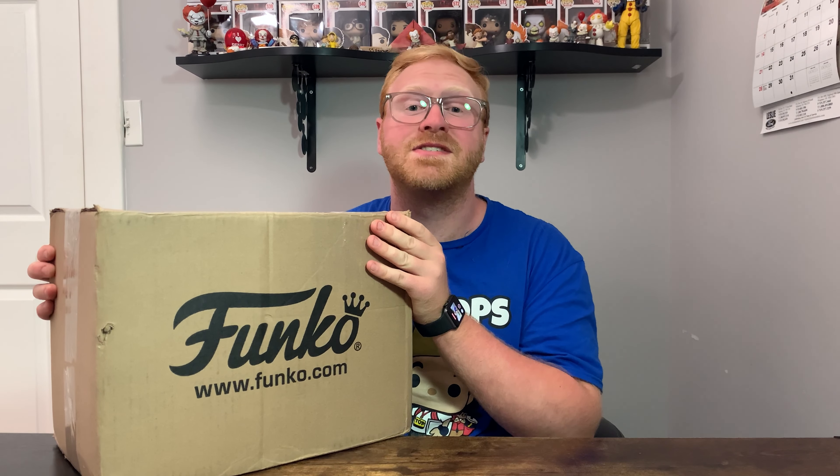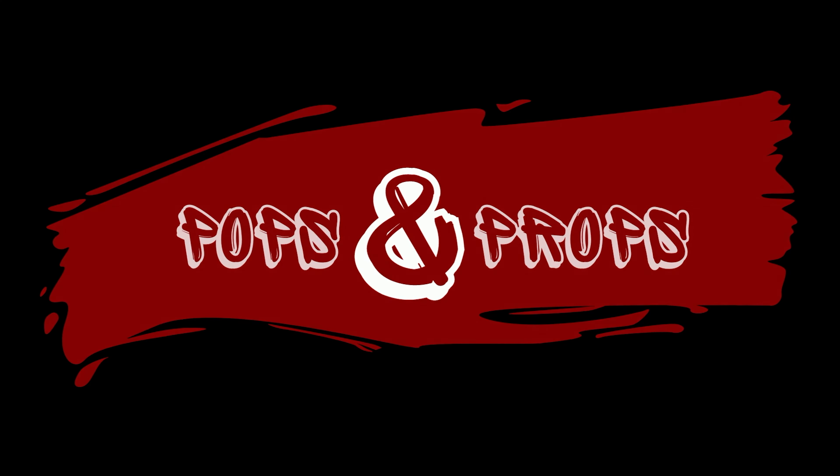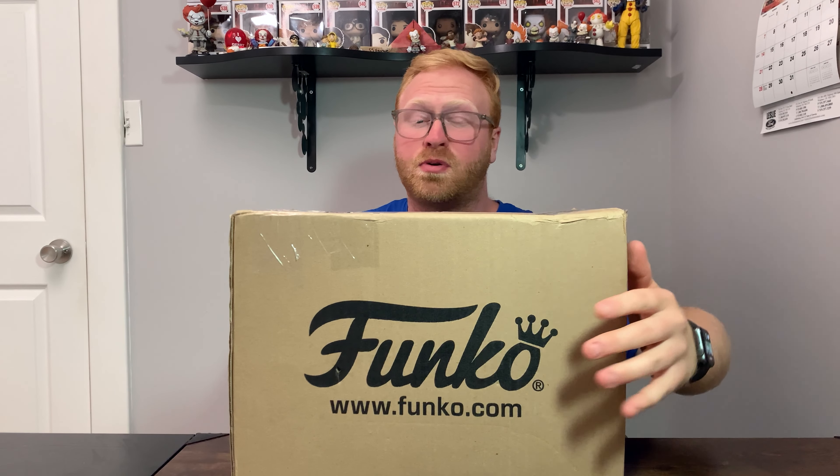Hey guys, welcome back to Pops and Props. Today we will be unboxing a massive parcel sent over to me from my good friend Victoria. This package is massive — it pretty much covers the whole frame of the camera. There is a bit of a backstory to this parcel: I did buy a few things from Victoria, but she put in so much extra stuff inside this box.